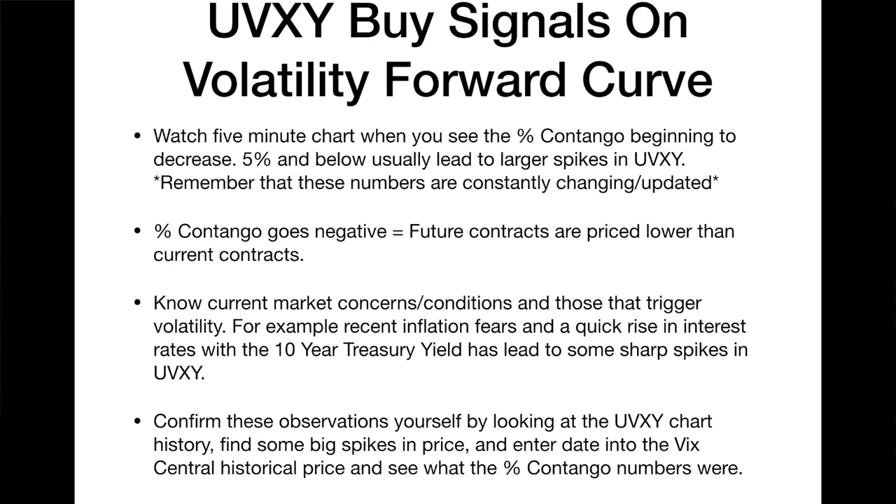Current market concerns and conditions that trigger volatility — for example, recent inflation fears and a quick rise in interest rates with the 10-year Treasury yield — have led to some sharp spikes in UVXY. Make sure you're in the know with what's going on. Confirm these observations yourself by looking at the UVXY chart history, find some big price spikes, enter the date into VIXcentral's historical prices, and see what the percent contango numbers were at that time. Please subscribe to the channel — happy trading!